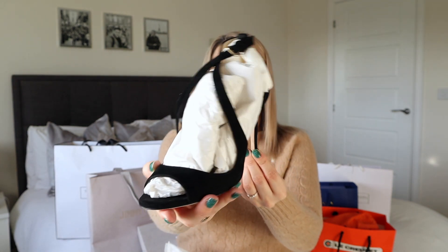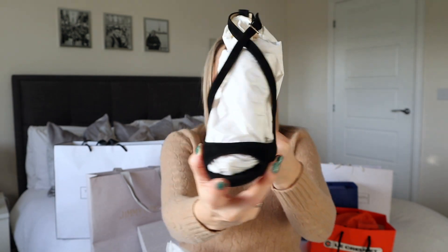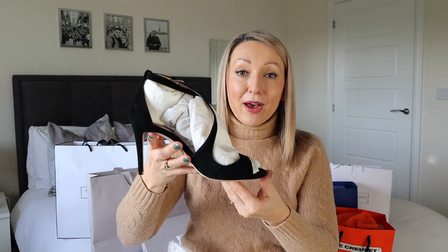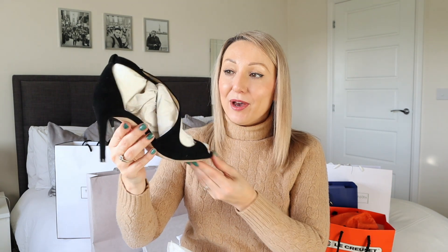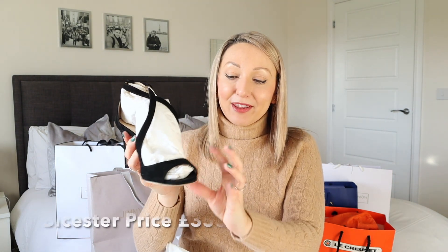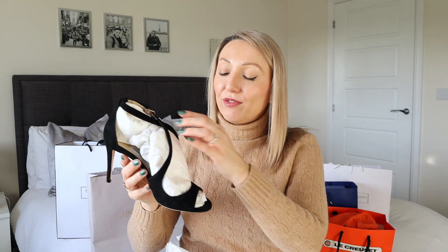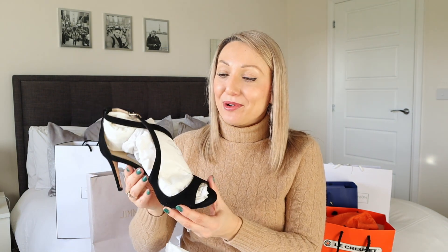How beautiful are they? They are literally exactly what I was looking for. They're the perfect height because I find when I am looking for sandals, a lot of them are quite high, especially the designer ones. But these are just the perfect height. I love the straps that they've got on them. The only thing I'm not sure on is that they're like a suede material so I don't want them to get ruined in the rain or anything. If anyone can recommend any kind of protector that I can put on them then please let me know in the comments.